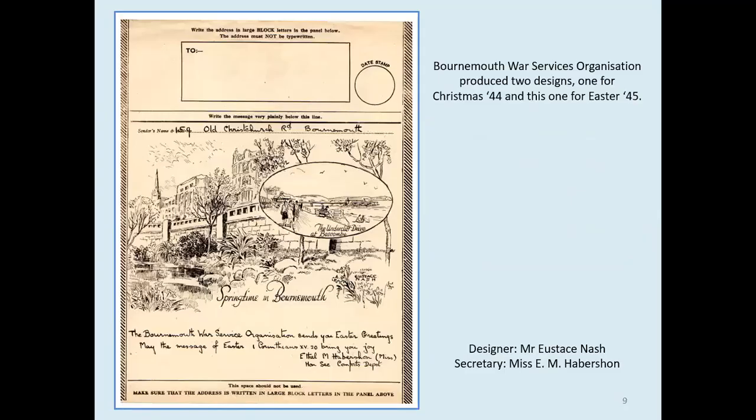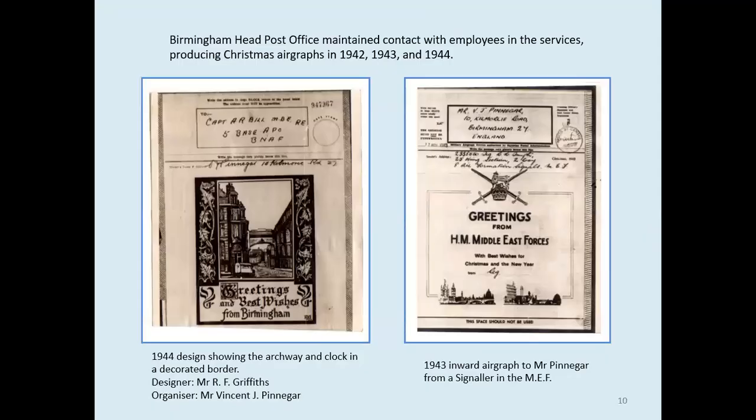This original form came from the Bournemouth War Services Comforts Fund. It's a very attractive and detailed drawing; however, it might have lost some definition when reduced and reprinted — I've yet to find an actual delivered airgraph. There were 450 employees of the Birmingham head post office serving in the forces, and Mr Vijay Pinnegar, a union official, kept in contact with many of them and received many replies, one of which is shown here.